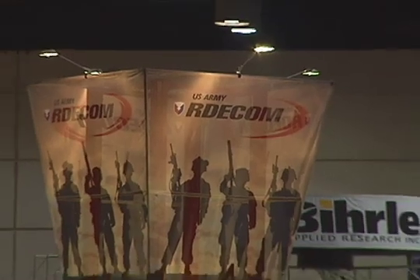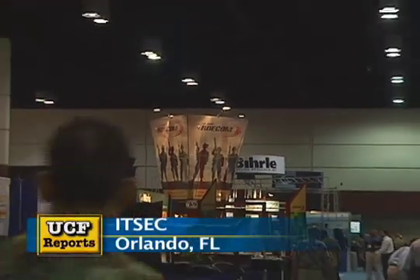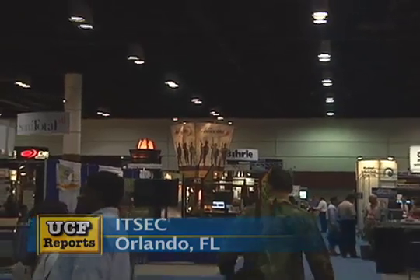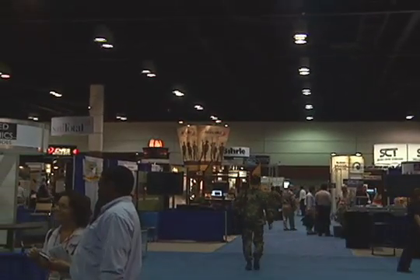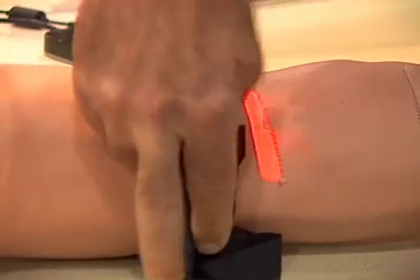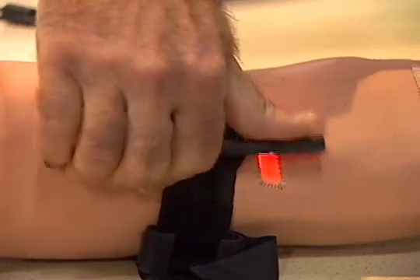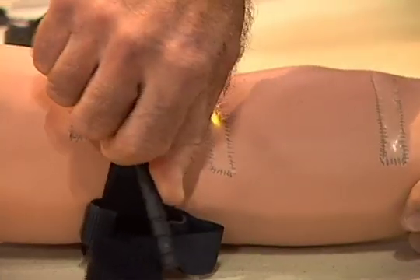UCF worked with the Army's Research, Development and Engineering Command and CHI Systems to design the arm, on display at the nation's largest modeling and simulation conference. Wounds can be simulated at many points on the arm, and the red light that signifies blood turns green when the right amount of pressure is used on the tourniquet.